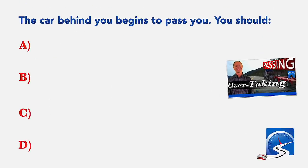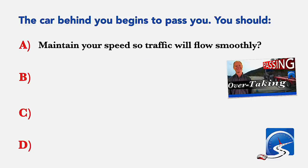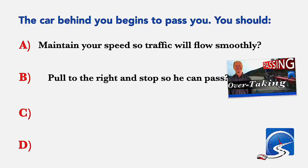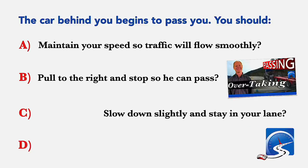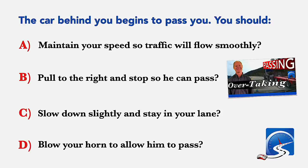The car behind you begins to pass you. You should: maintain your speed so traffic will flow smoothly; pull to the right and stop so he can pass; slow down slightly and stay in your lane; or blow your horn to allow him to pass. Correct answer C: slow down slightly and stay in your lane.